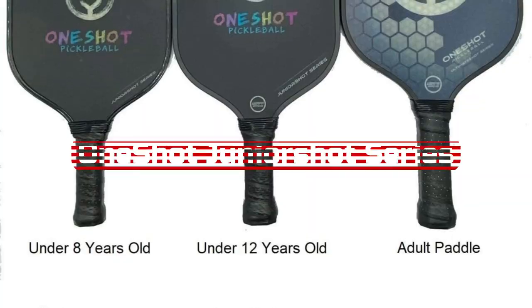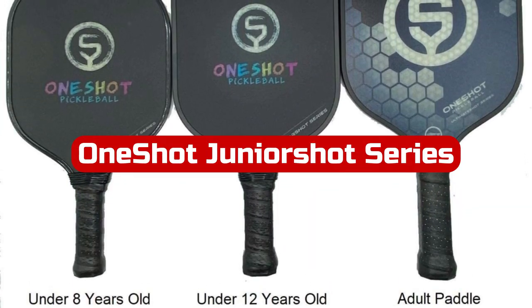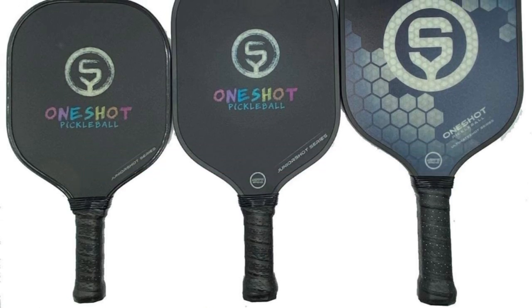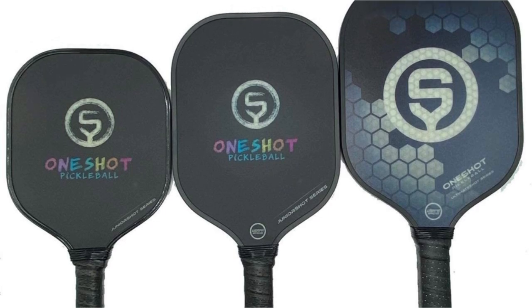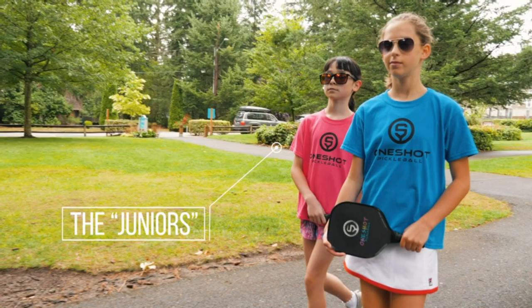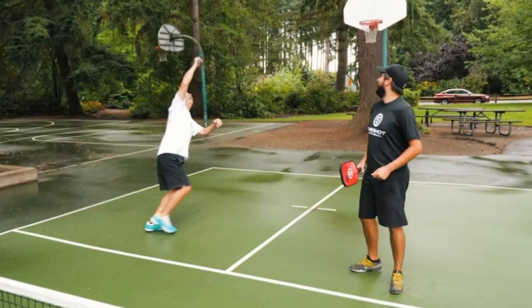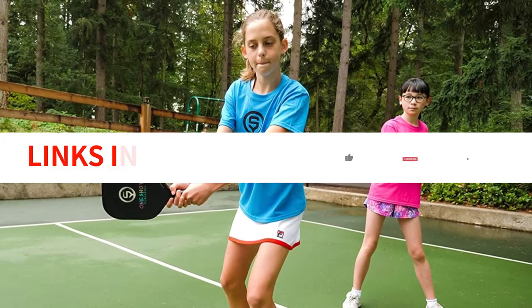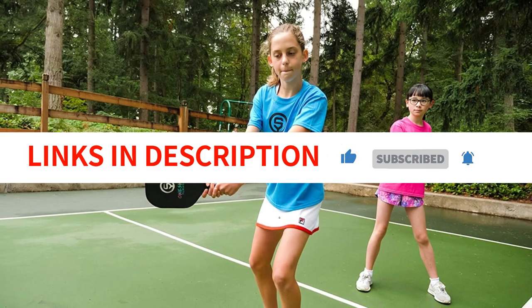At number 5 is the Oneshot Junior Shot Series Pickleball Paddle. Consider using the Oneshot Junior Shot Paddle to introduce your child to the game when they are ready to pick up a paddle. The paddle is made with durability in mind to withstand abuse, and the one-of-a-kind design contains Jurassic images that lend a humorous aspect to every game. It delivers a sizable sweet spot that reduces mishits while being light enough at 5.8 ounces to avoid wearing the player out.